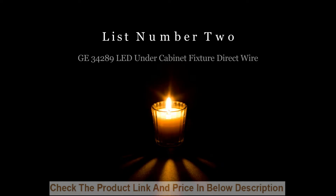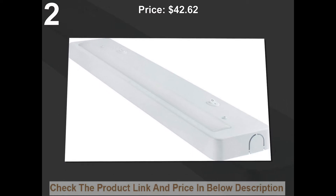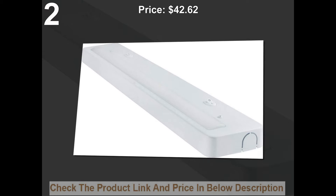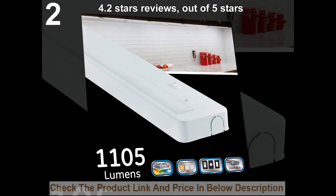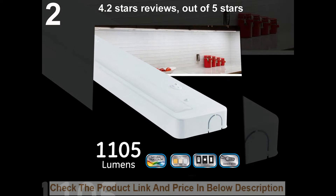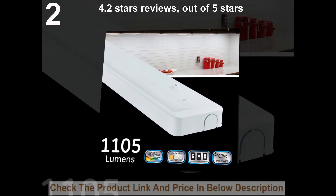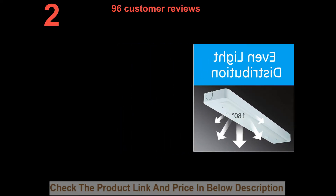List number two: Jet 34-inch premium front phase LED under cabinet light fixture, direct wire. Price: $42.62. 4.2 stars out of five stars. 96 customer reviews.